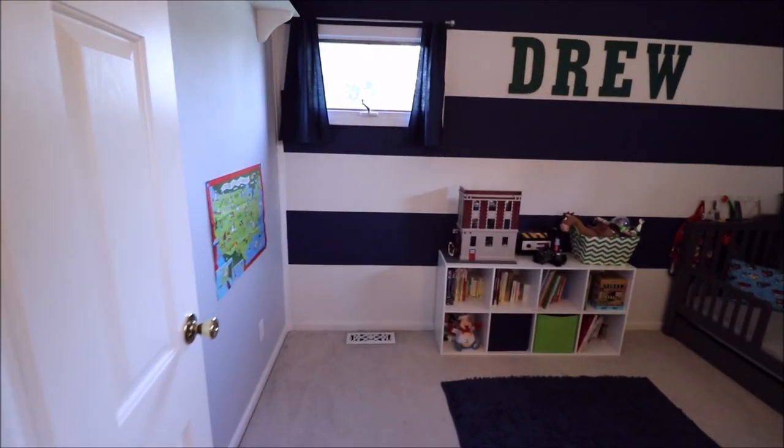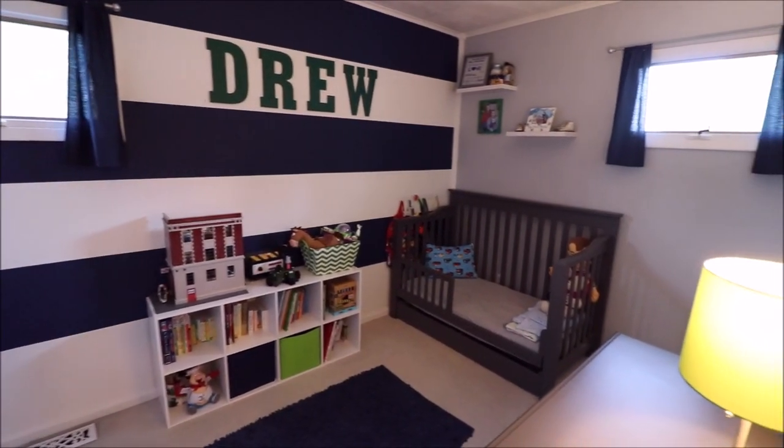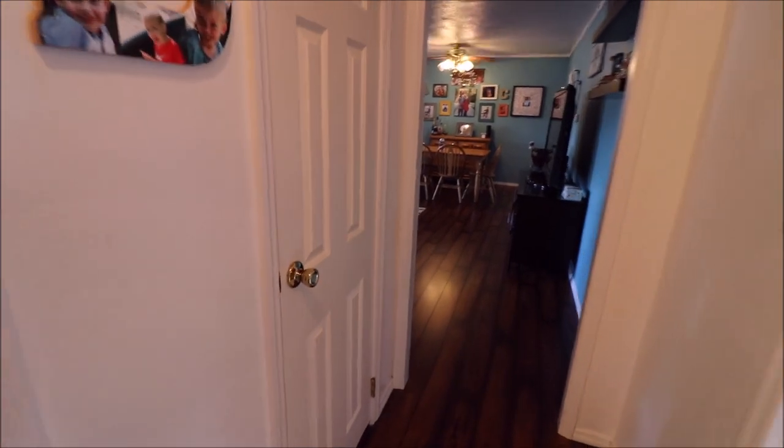Bedroom number three — I guess it's not too hard to guess who lives here, but again, just super clean. Paint is fantastic. By the way, those are removable letters, those are not painted on. Closet there for your linens, and another closet here too that I passed up and didn't mention.